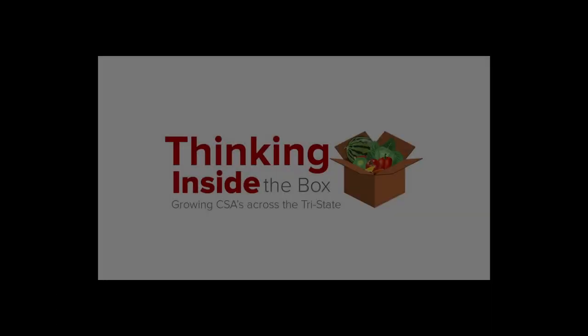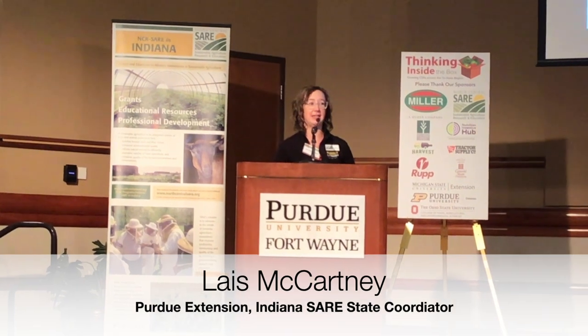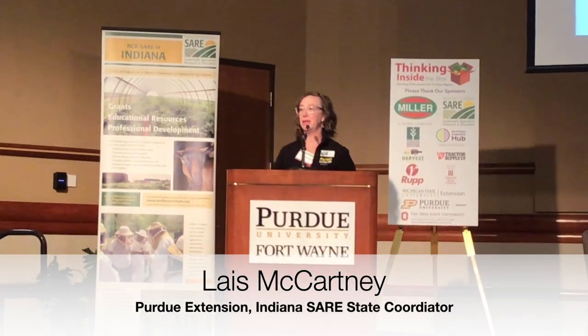SARE is so special. It's a farmer-directed grant arm from the USDA that started in 1988 with the Farm Bill, because the USDA knew that farmers are always on the cutting edge to find applied solutions to their problems.